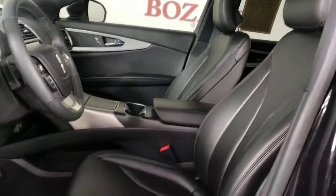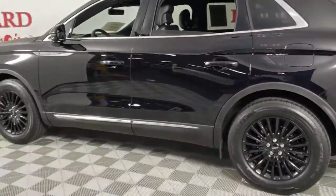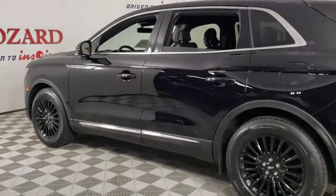Keyless entry, power liftgate, power passenger seat, dual-zone AC, power driver seat, electronic stability control, heated front seat, aluminum wheels, seat memory, intermittent wipers.